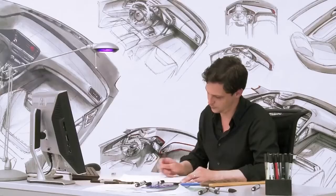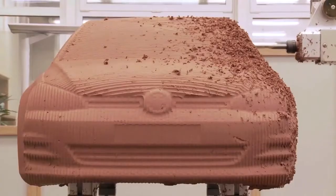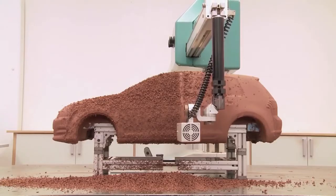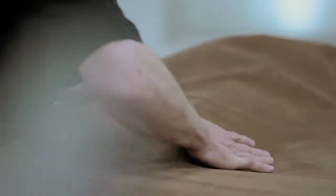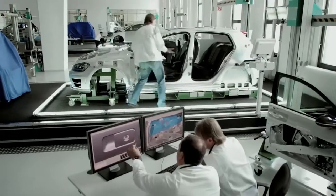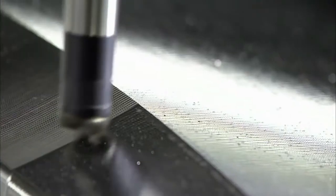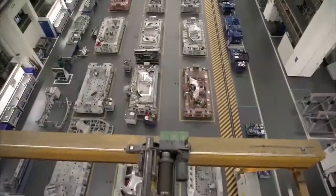It all begins with a blank sheet of paper and some rough sketches. After that, the car takes shape in the form of a clay model. All materials and processes are tested and simulated. Craftsmanship and state-of-the-art technology go hand-in-hand at every step along the way. The pressing tools are created with the utmost precision.